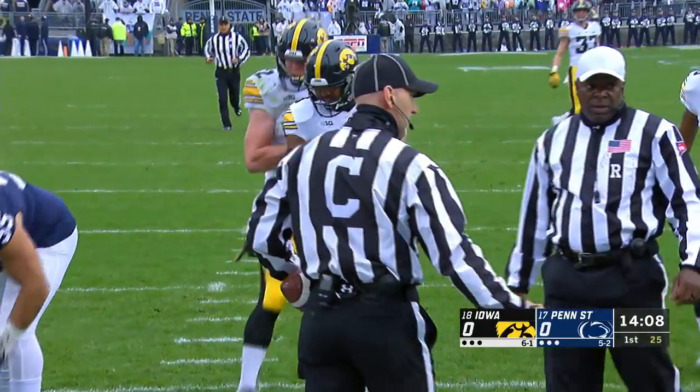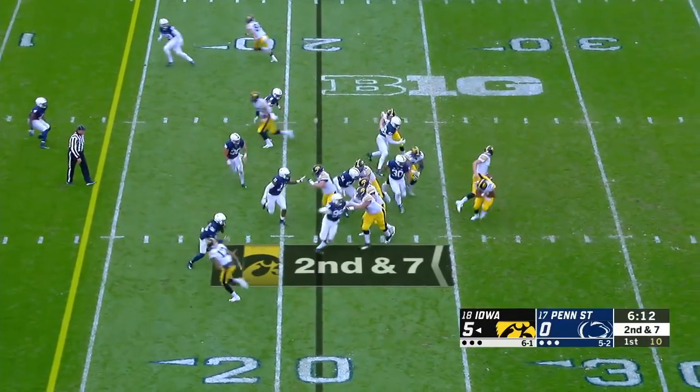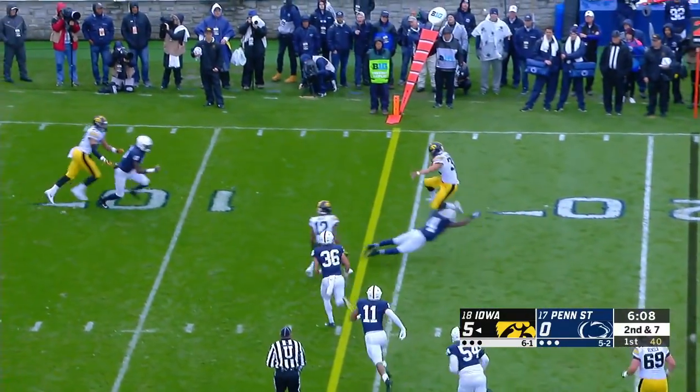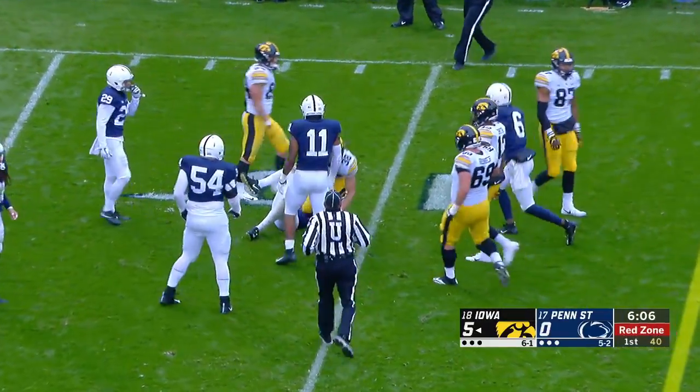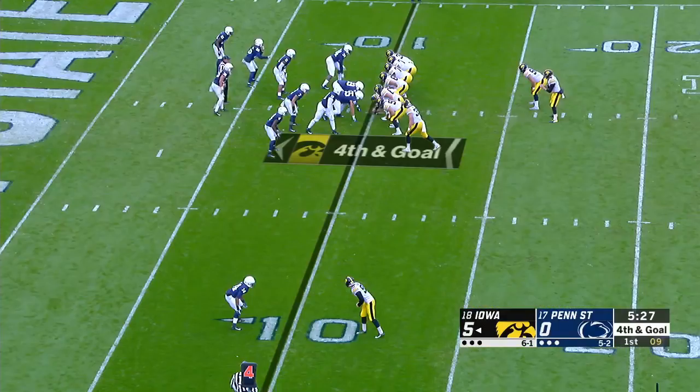Riley Moss able to come up with a block, number 21. Stanley able to get rid of it, off to Hawkinson, and he leaps a defender. He's down at the 10. TJ Hawkinson showing all the skills — gain of 11 on the screen.